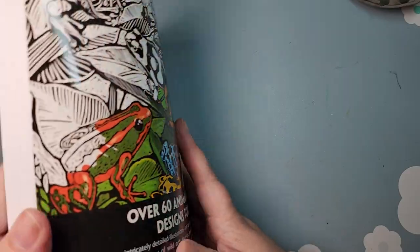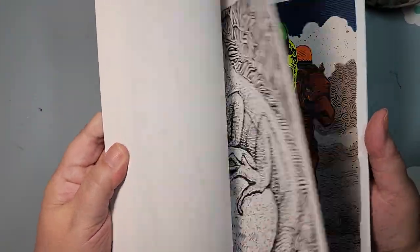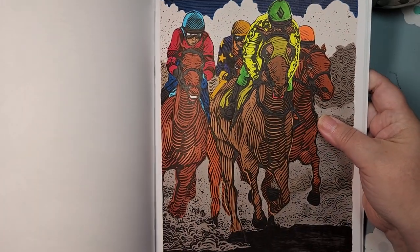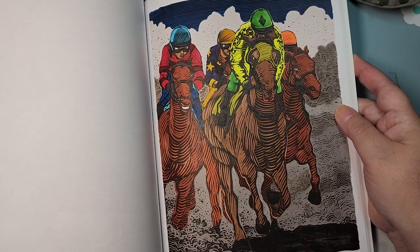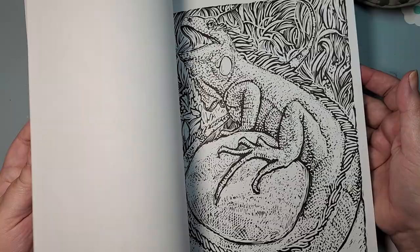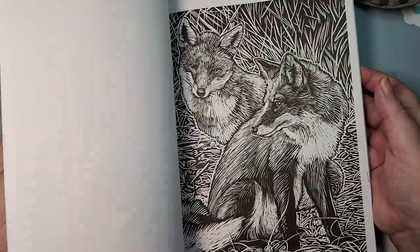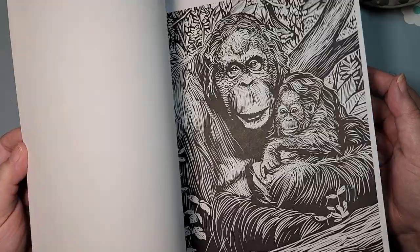I'll show you the page I did in August. This was the first page I'd colored in this style of book. There's a bit of a learning curve, but I like how it looks when it's colored in. Beautiful animals.